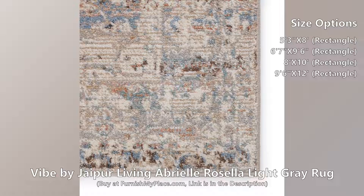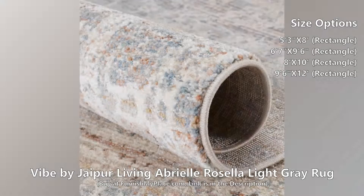Texture-rich striations in the light gray, dusty blue, deep brown, and ivory colorway emulate the handmade craftsmanship of vintage textiles.